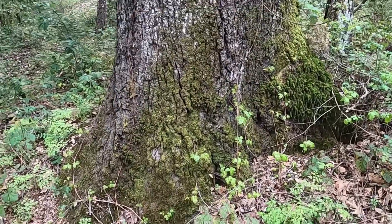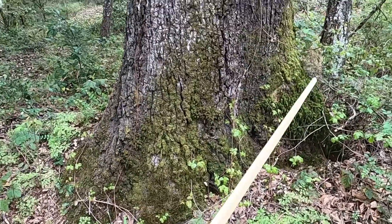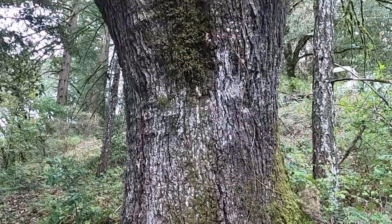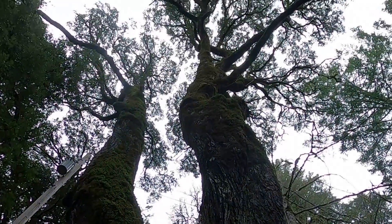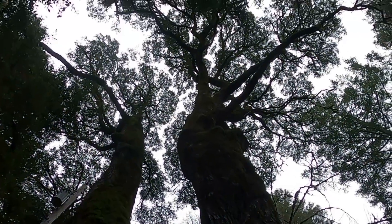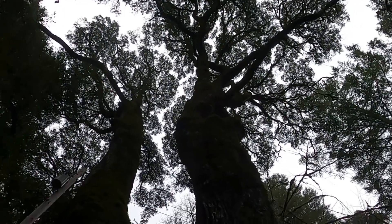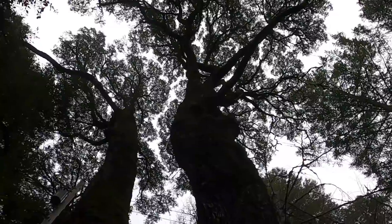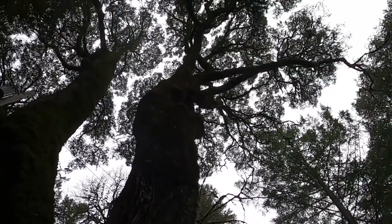This is an exceptionally large specimen — about five feet across at the base. I want you to look up this tree. This is one of the most magnificent trees on my property. It is well over 120 feet tall. Just a magnificent tree.